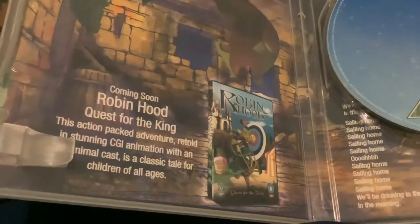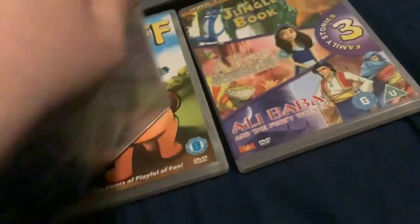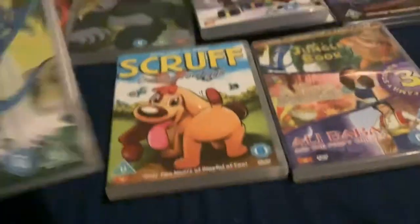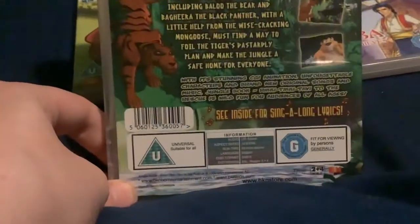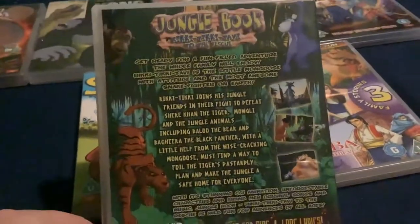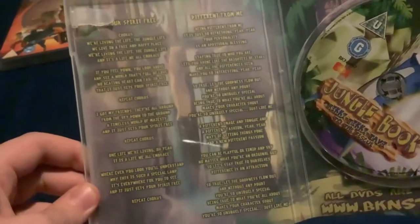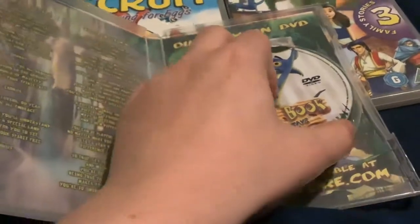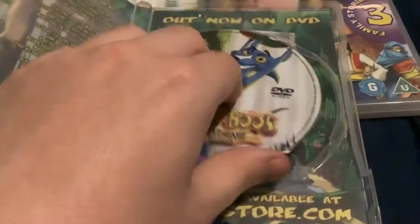Here is the Robin Hood BKN Classics movie. I'm not sure they even released it as such in the UK — Boulevard released it standalone but not BKN Home Entertainment. Next is Jungle Book: Rikki Tiki Tavi to the Rescue, another poorly made, awfully rendered CGI movie. It has sing-along lyrics. It doesn't have a see-through window this time, and there's also an advert for other BKN DVDs, all of which I already own.